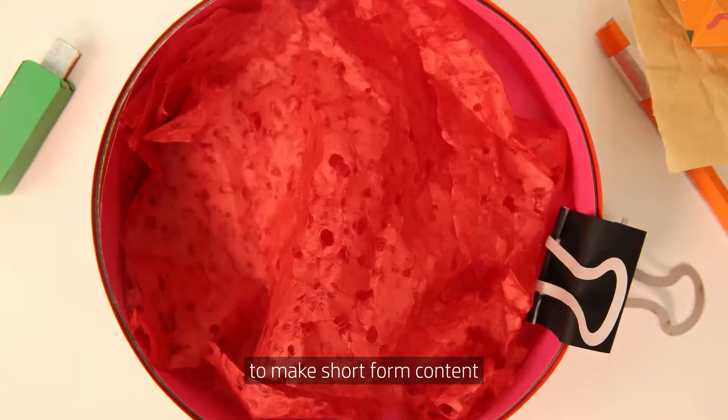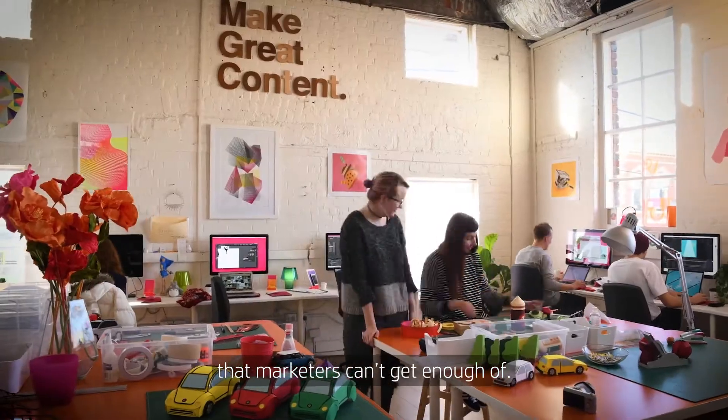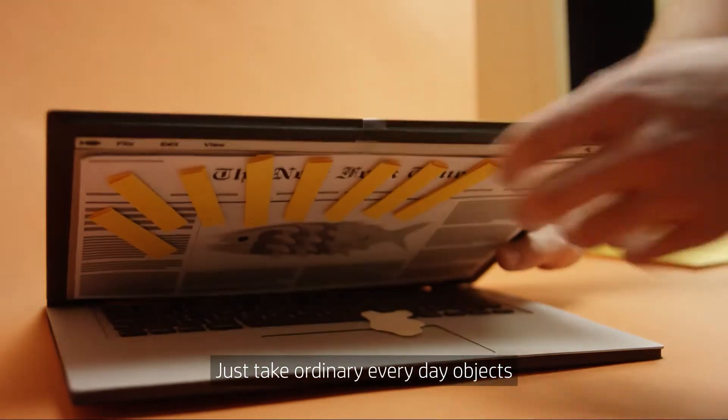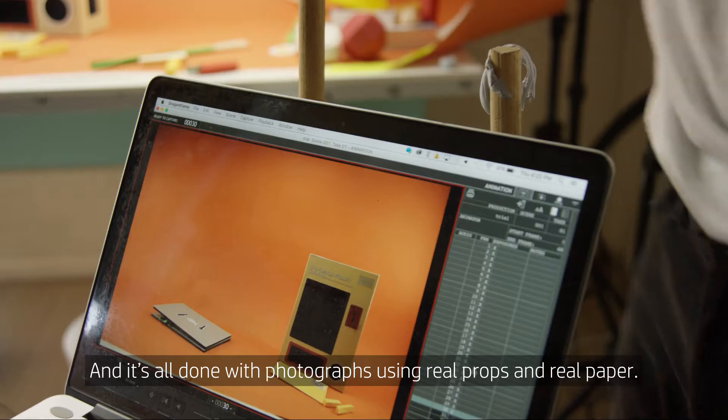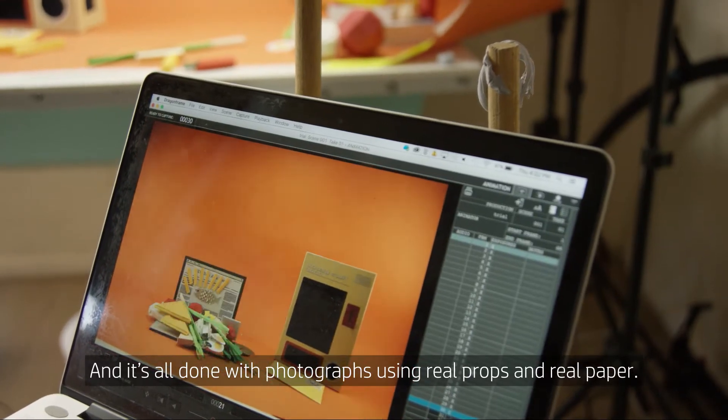We use paper and stop motion together to make short form content that marketers can't get enough of. We just take ordinary everyday objects and make them do things that they wouldn't be able to do on their own. And it's all done with photographs and using real props and real paper.